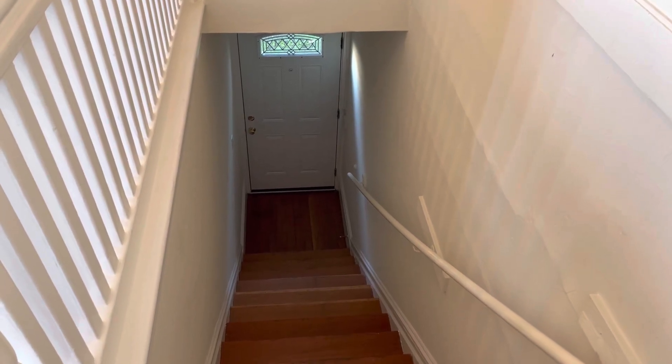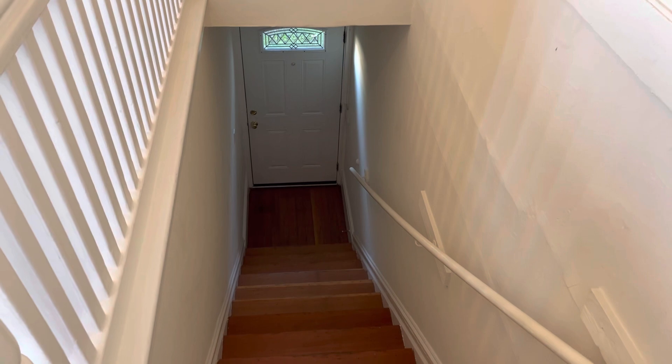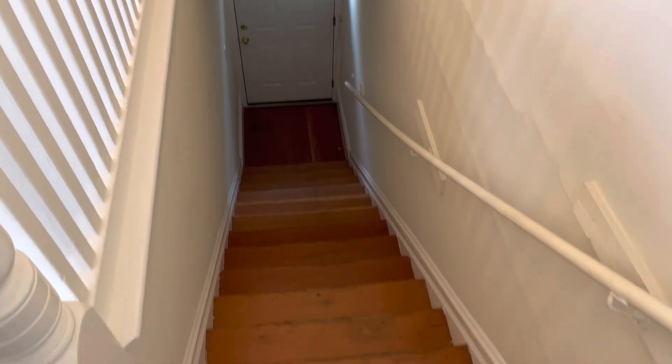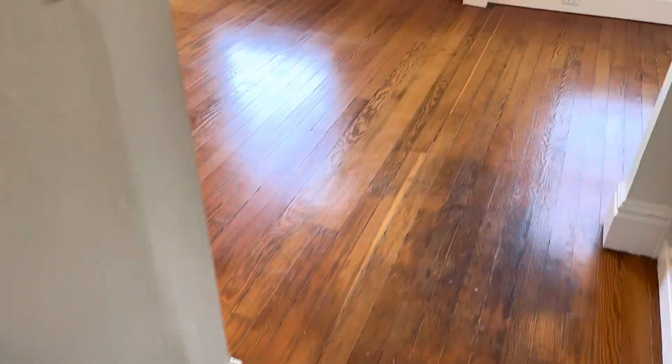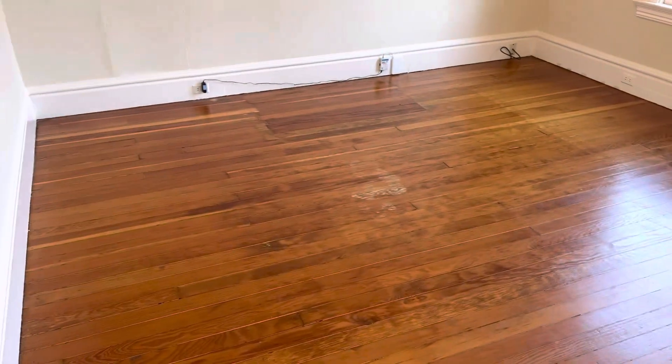Welcome to 14 Leona Terrace in Lower Pacific Heights. There you have the front door. You come in through the front door, walk up these stairs, and when you get to the top of the stairs, you take a right and you get to the very large living room.